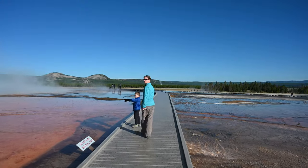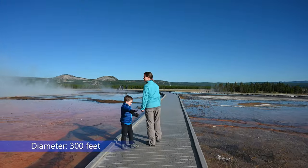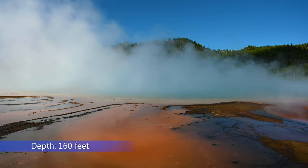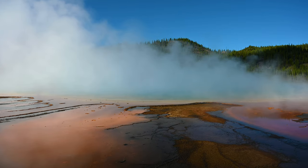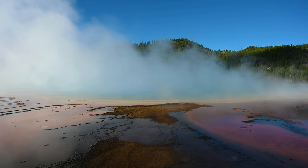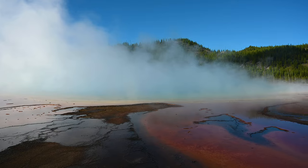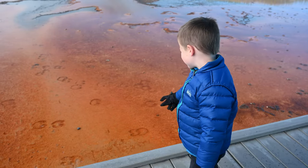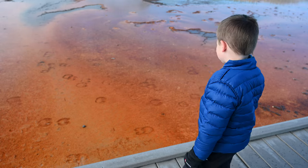This is a very large pool. It has a diameter of 300 feet. The pool is actually very deep with a depth of 160 feet — the same height as the Arc de Triomphe in France. It looked like a bison had recently walked through the Grand Prismatic area and left its footprints.